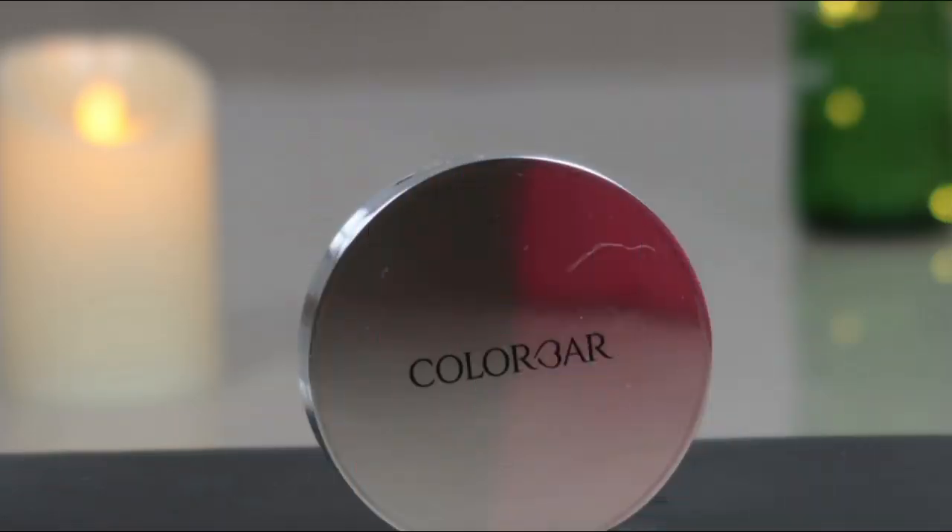Then I'm using Color Bar Perfect Match compact powder and I'm just setting my eyelid so that the eyeshadow won't crease.